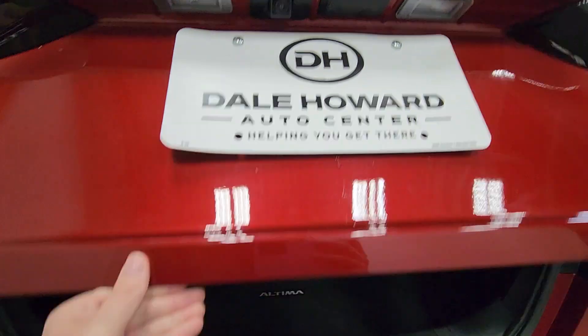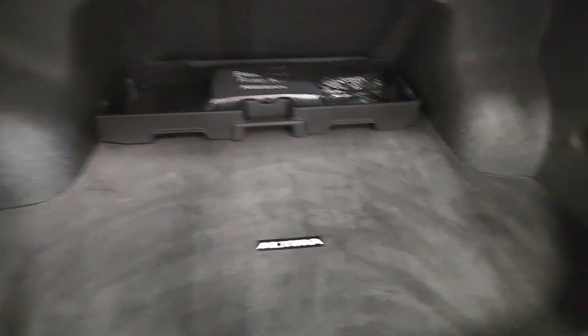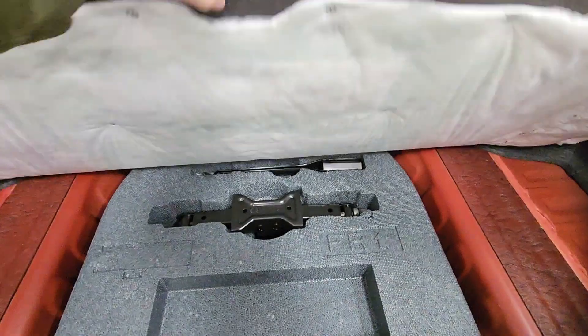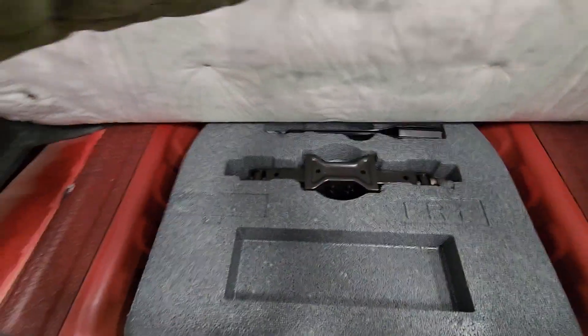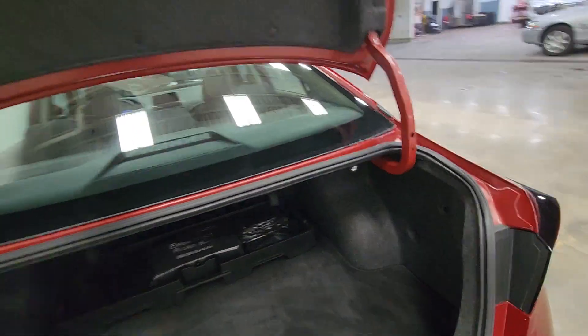Pop the trunk for you. Tons of room back there. You do have your tire kit down here. Get that closed.